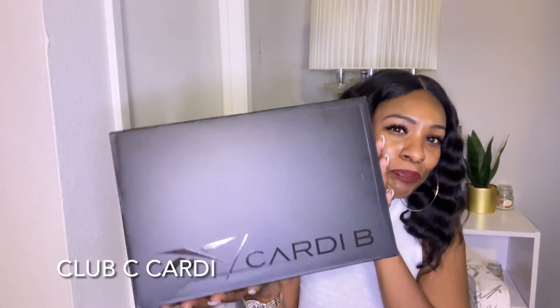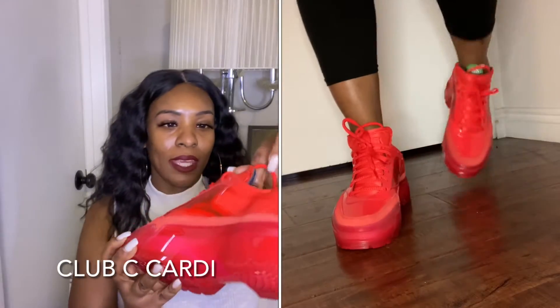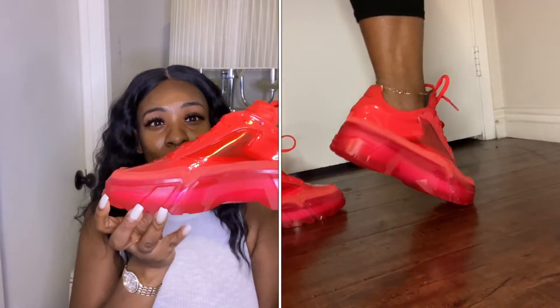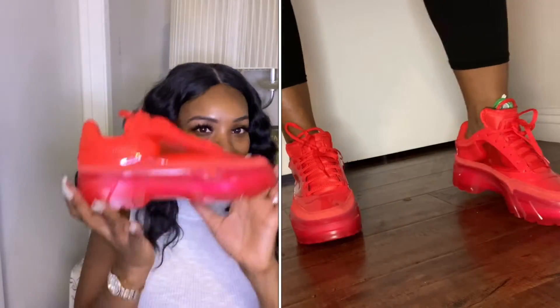The first shoe I want to show you is the Cardi B collab with Reebok. These shoes sold out fast, but I was able to get them. I don't really wear tennis shoes, but sometimes a girl just wants to dress down and have on something cute. So these are the all-red ones — they're see-through right here on the side, got the little platform. They're really cute. I like these a lot. If you're tall, you're going to get some height, and if you're shorter, you're going to get some height too.